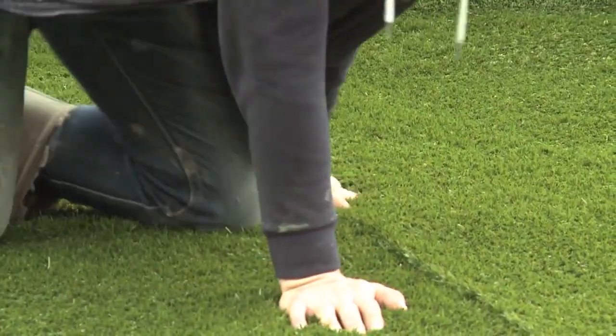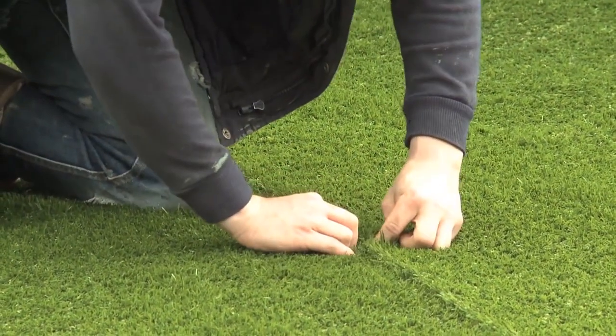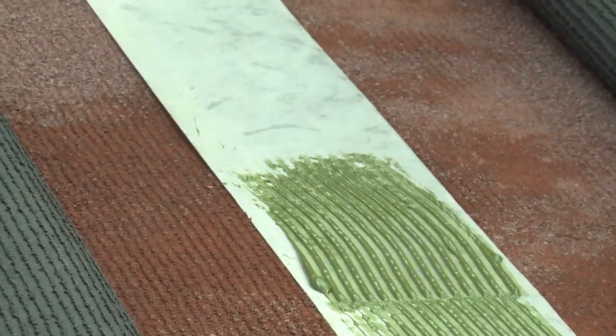Next up we actually placed the line marking, so in this case it was mainly for soccer use, but this can be specified for different sports depending on your needs.